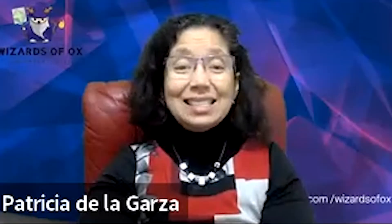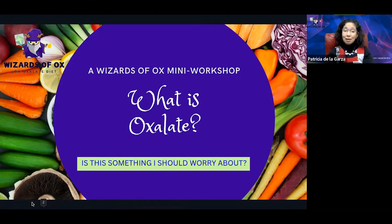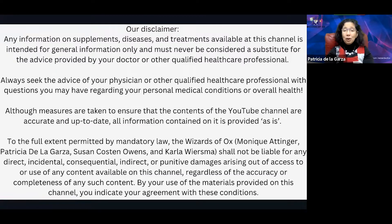Hello, this is a Wizard of Oz workshop. Today's theme is: what is oxalate, and is this something that I should worry about? Be aware that the info in this video is for educational purposes only and does not constitute medical advice.